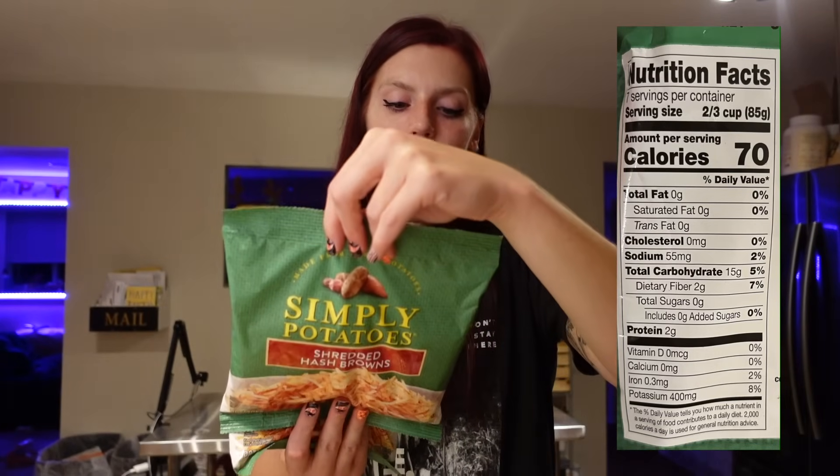For the two-thirds cup serving, it's 70 calories, 15 carbs, 2 grams of fiber, and 2 grams of protein. I pretty much use a little nonstick spray, toss the potatoes in, add some veggies, some type of protein, then some eggs and scramble it all together — and that is my breakfast. It's so easy that Adam makes it all the time now, which is why I got two bags.